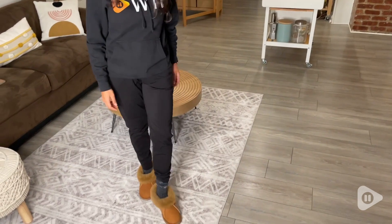So if you're looking for slippers that are super comfortable, lightweight, and that provide the warmth your feet needs, definitely check these out. And that is my point of view.